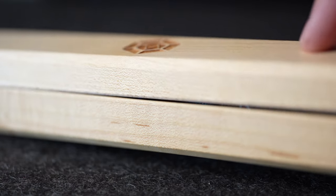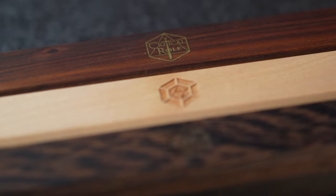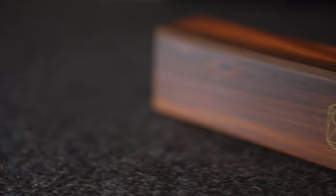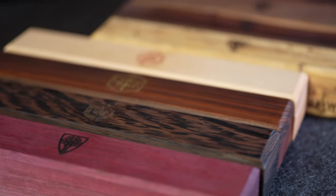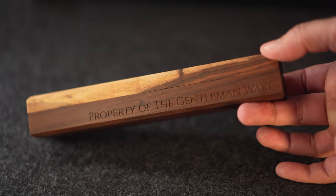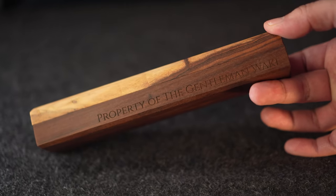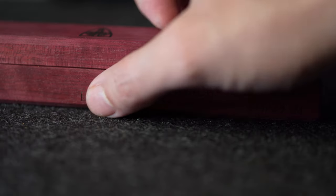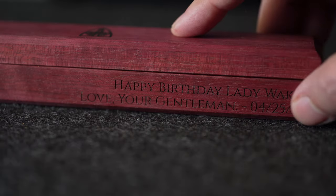The Dice Vaults are also sometimes offered as co-branded collaborations, like those for Level Up Dice and the hugely popular Critical Role. There's still one more level of customization included: for an additional charge, Wyrmwood will laser etch an engraving of your choice onto the backside of the vault, perfect for adding a personal touch or dedicating it to someone meaningful.